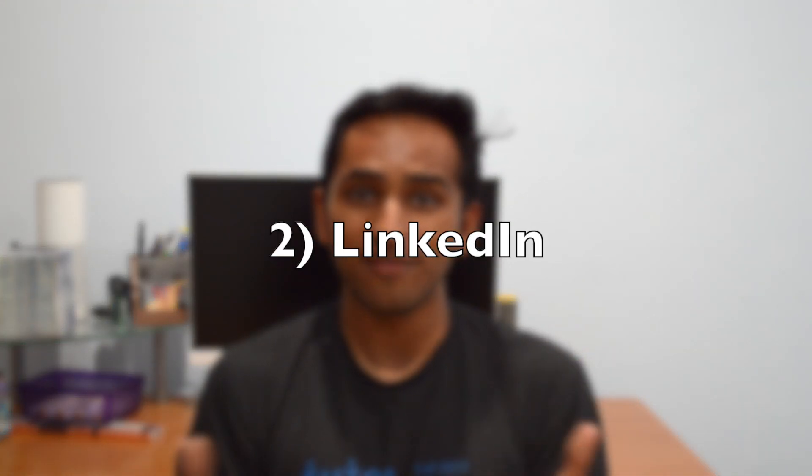The second resource is LinkedIn. If you don't have a LinkedIn account right now, you should go sign up for one. LinkedIn is a fantastic resource not only for putting information about yourself so that recruiters can find you, but it also has an amazing job search tool which is really underrated. It shows you a lot of great jobs available near you in a very clean interface.